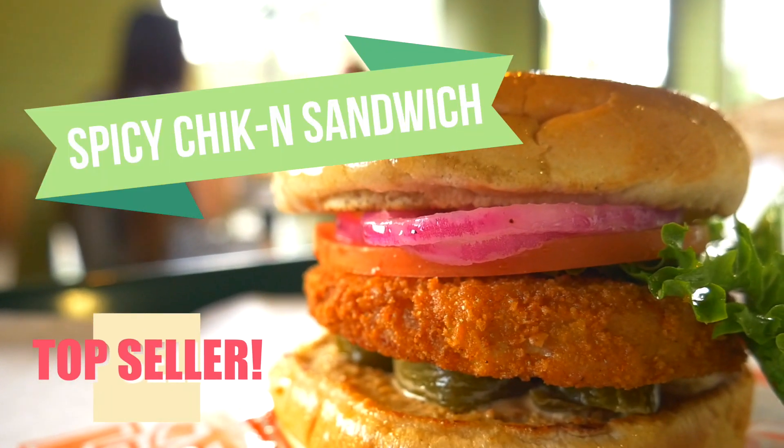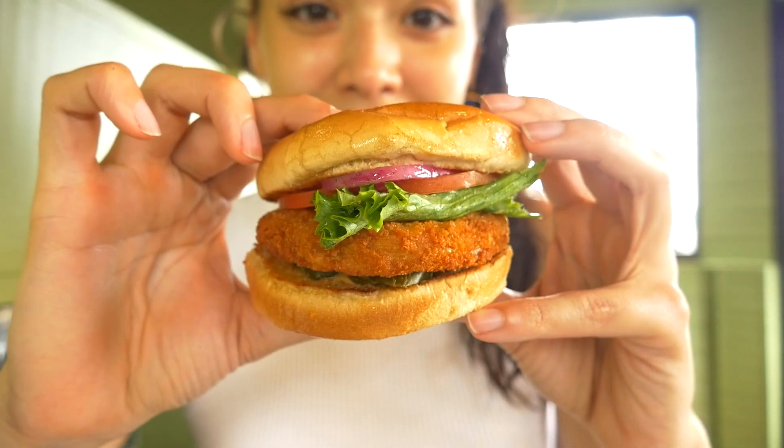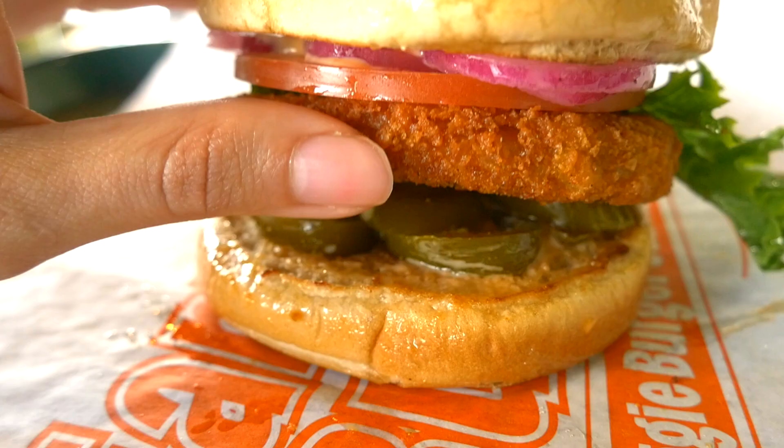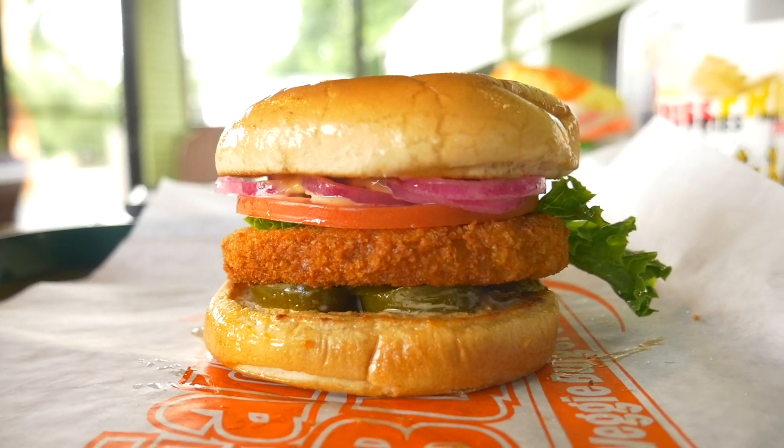Surprise, guys! I actually got the top seller — the spicy chicken sandwich. This is a crispy breaded chicken filet on a whole wheat bun. I added some jalapeños and this is simply divine.